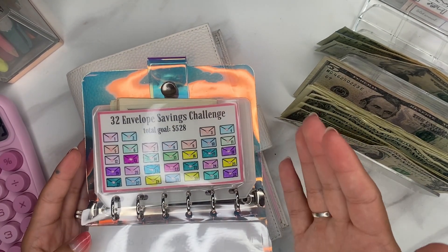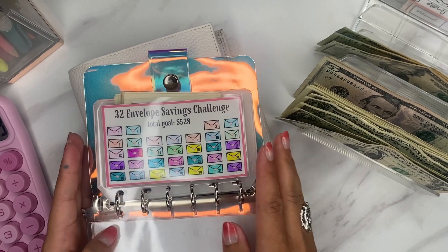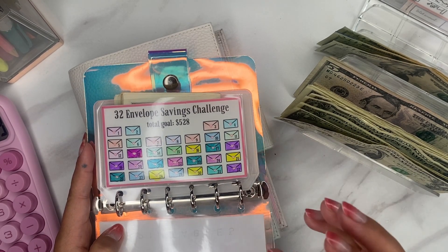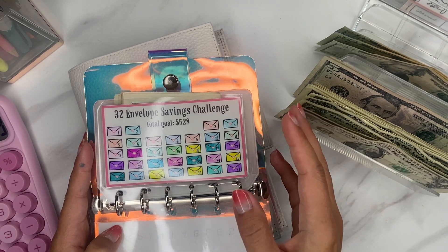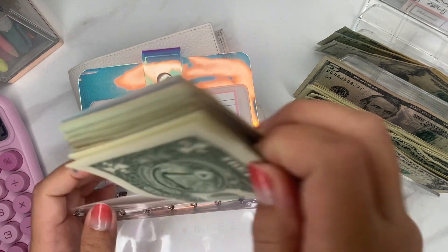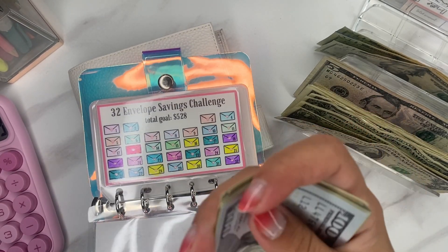My phone ran out of storage and I didn't realize it stopped recording. So I actually colored in these envelopes. I had to go and delete a bunch of stuff from my phone to try to hopefully get enough storage. We'll see if it will continue recording, but we are going to count this up and make sure that we have enough. I did not do that on camera because I realized it had stopped recording.